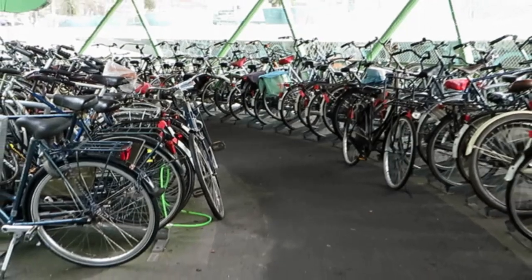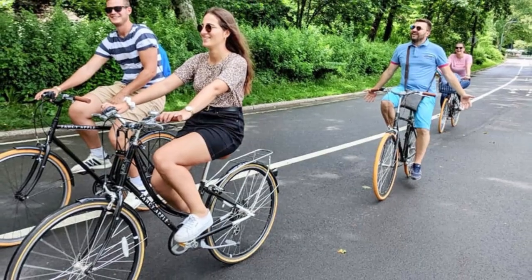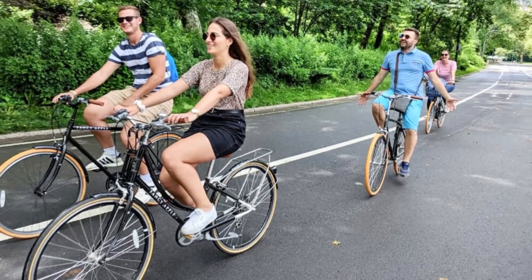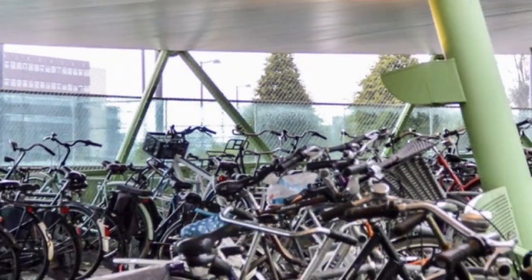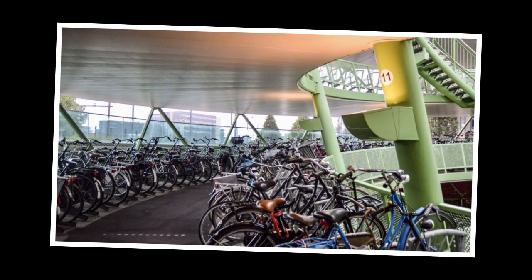The campus has 1,000 bikes available for employees to use, and miles of cycling and jogging trails are spread across the 175-acre campus. Additionally, there are 2,000 bicycle parking spaces in the underground parking garage.